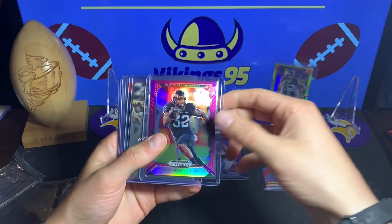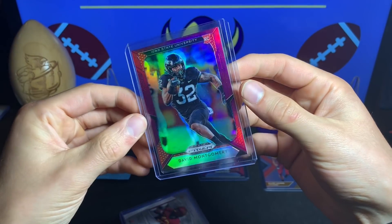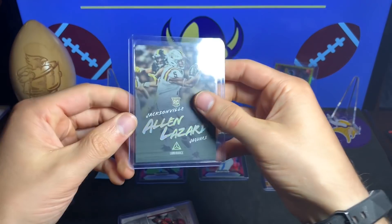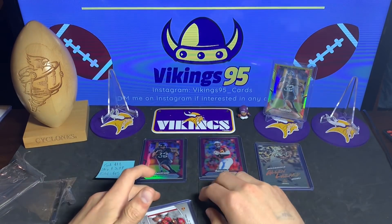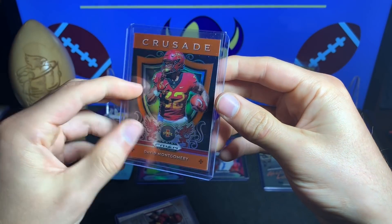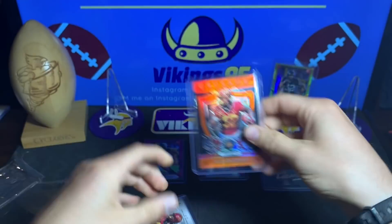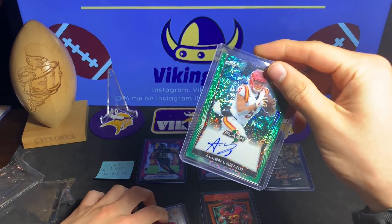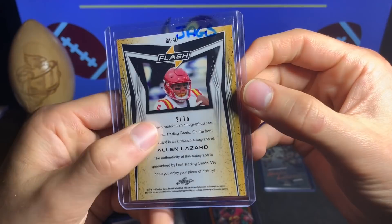We have another David Montgomery — this is the purple parallel, another very nice card. We've got an Alan Lazard from Luminance. He must be a viewer — I'm not sure either way, thank you. And we have the orange crusade variation or parallel of David Montgomery.